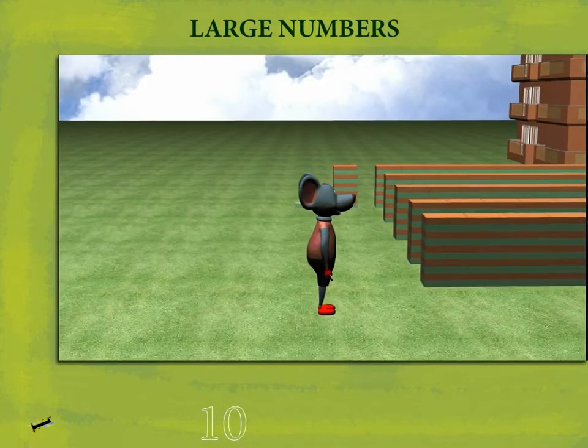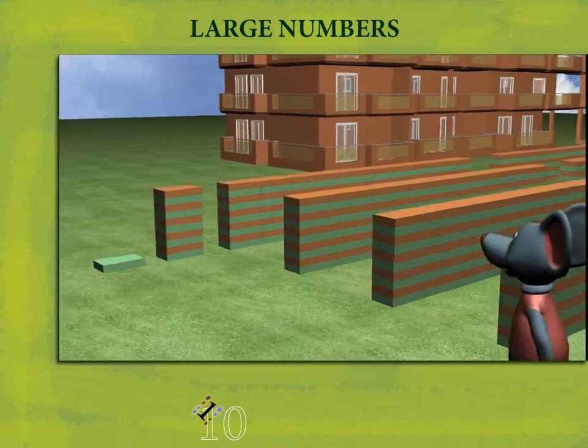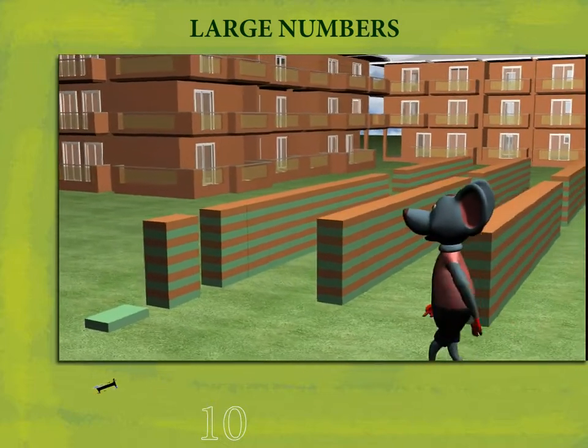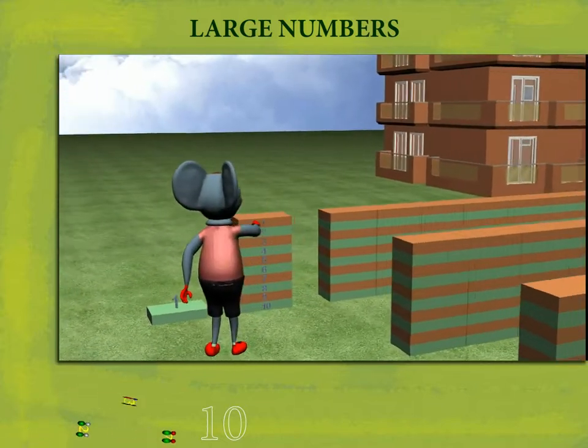Dobby Mouse is here to explain the concept of Large Numbers. He walks up to a cement block, which he says is 1. He moves to a pile of 10 blocks, which becomes 10.